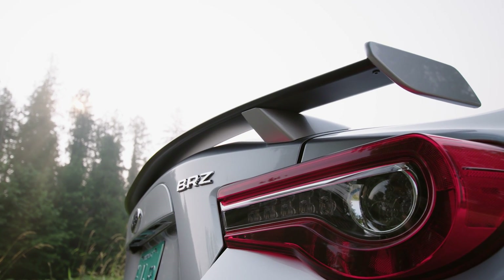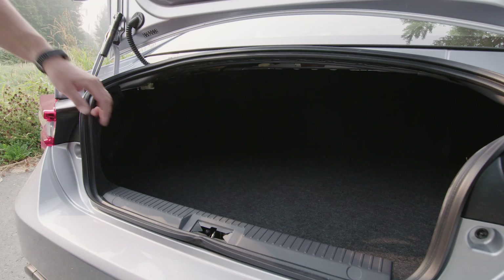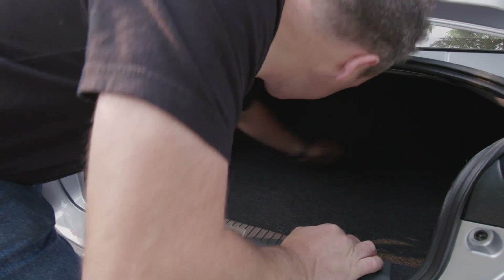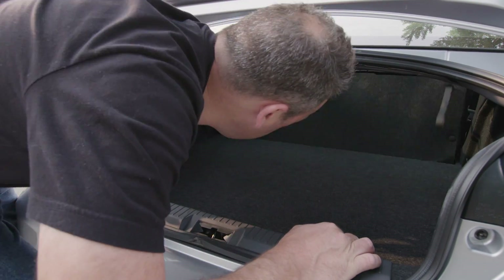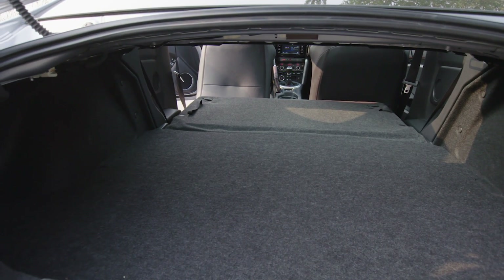Starting from the back, you still get 6.9 cubic feet of trunk space. This is actually pretty good for a small sport coupe, and it's enough to carry luggage and supplies for two people. Plus, the rear seats flip down to give you extra space when you need it.